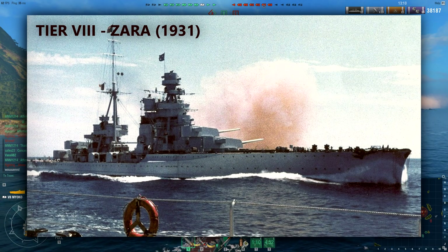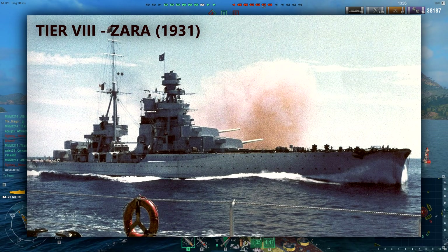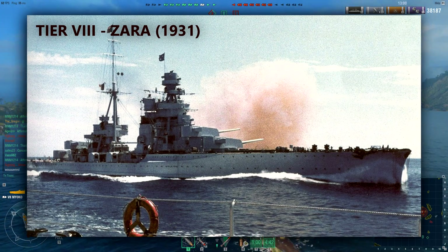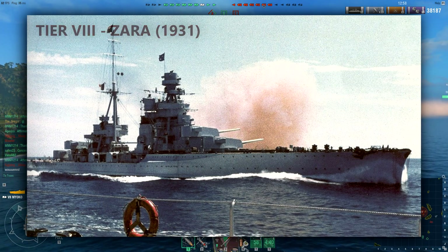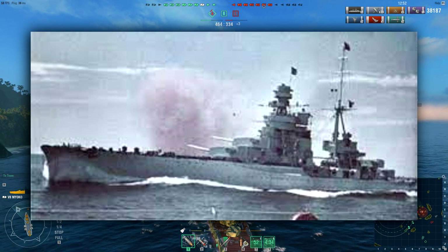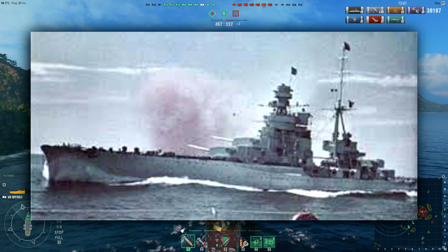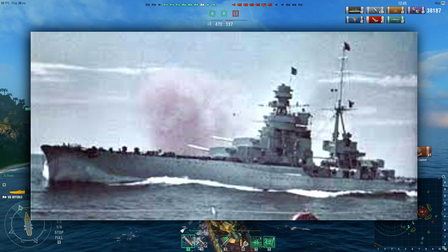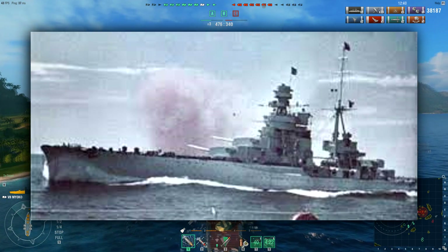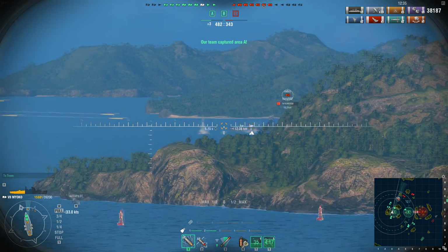Tier 8: Zara, commissioned 1931. Zara represents the pinnacle of Italy's cruiser designs during the Second World War. She was one of four and served extensively throughout the war going on regular sorties to catch British convoys. She and two others were lost in 1941. Main battery: eight 203mm guns in four turrets — two forward, two aft. Secondaries: 16 100mm plus six 40mm cannons and machine guns. She also had a reasonably thick armor belt of 150mm while still moving at 33 knots, plus an aircraft catapult — a more well-rounded package compared to preceding ships in the line.